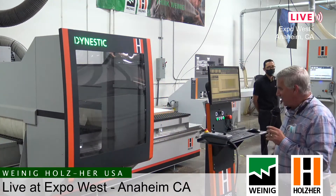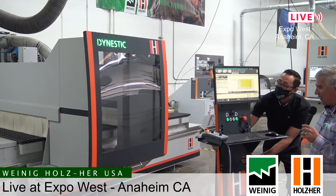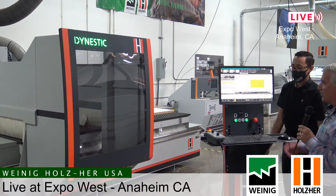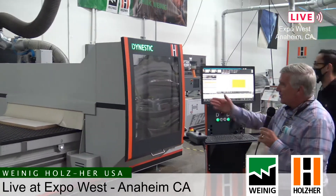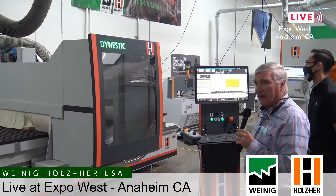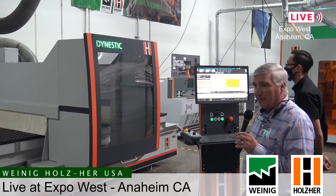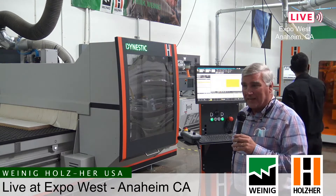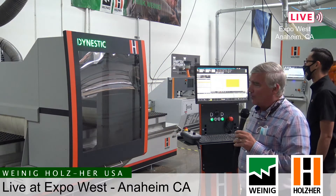We're not actually running the dust collection right now because we've got a lot going on in the showroom and are trying to keep the noise down, but you can see what we're doing and what our capabilities are. The control panel is on wheels — we can move it around, very convenient, so no matter where your operator stands we can position the control. You can see live on the screen what's actually happening, with a picture superimposed of the nest. We have a 15-horsepower air-cooled router on this machine, so we have plenty of capacity for anything a typical customer might need.